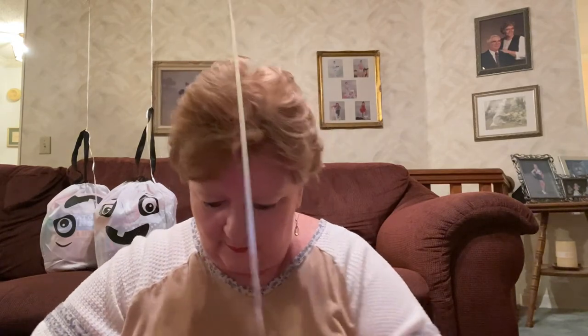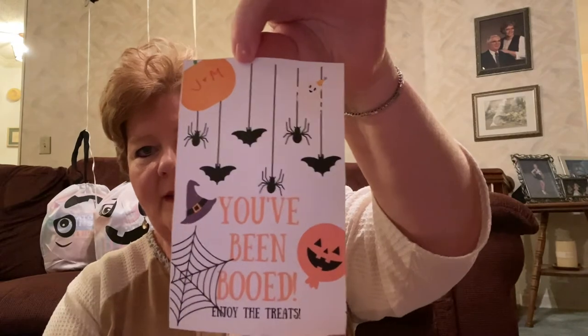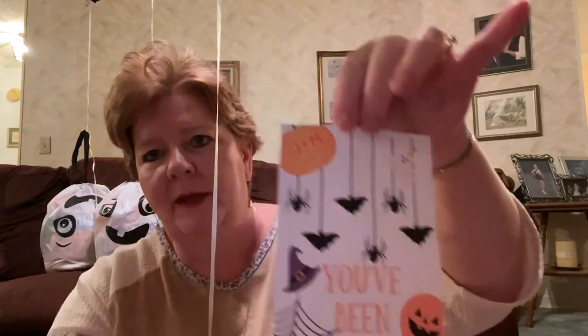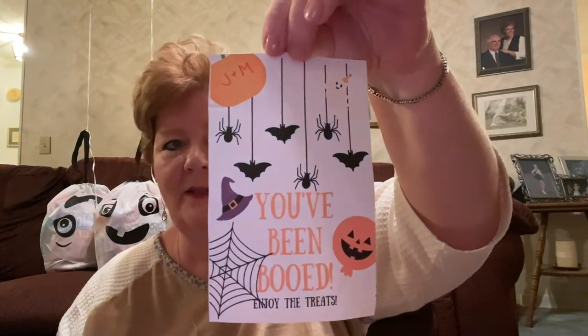You can do however many you want — one, two, or none. First of all, here's the little boo note I created. It just says 'You've been booed, enjoy the treats.' Most of the time you'd include instructions to repeat it to two more people, but for some recipients I wasn't sure they'd be able to get out and do that, so I left that part off. I created it on my computer, printed two per page, cut them apart, and put one in each bag so everybody would understand the concept.